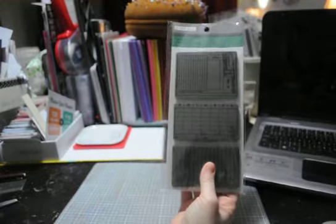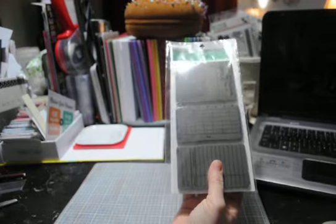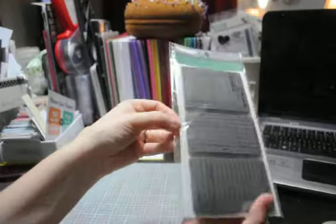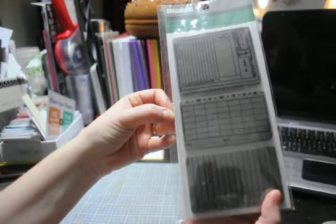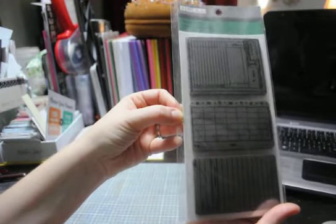I went to Joann's today and found these stamps on clearance. I wasn't expecting to find them and I was really excited when I did. They were only $5.97, so I went ahead and grabbed them. They are TPC Studio and this one is called Check Me Out — really cute.